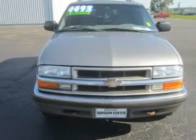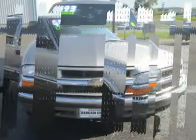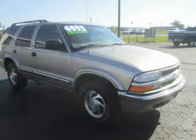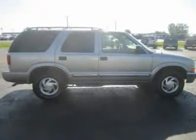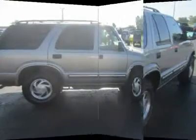Versatile, roomy and powerful, this Blazer LS comes equipped with Chevy's 190-horsepower Vortec 4.3L V6, the finest engine yet offered for the Blazer lineup. It's coupled to an automatic transmission and also sports ABS brakes for your safety.